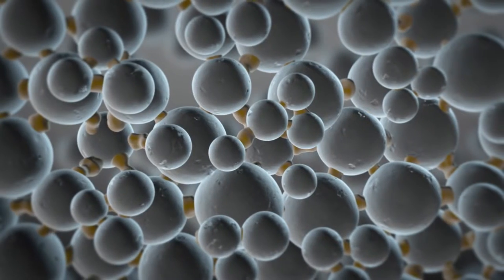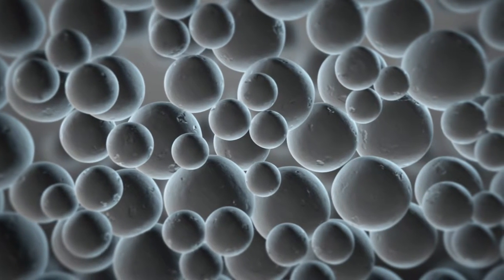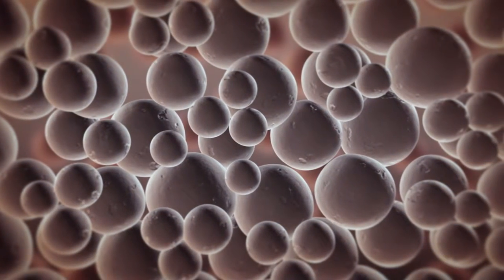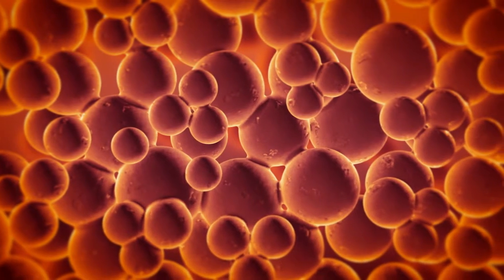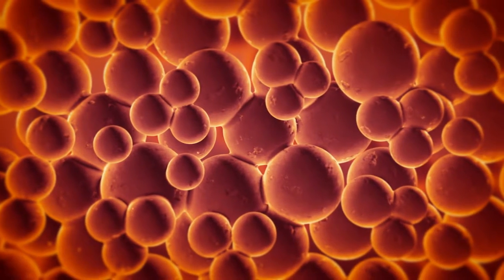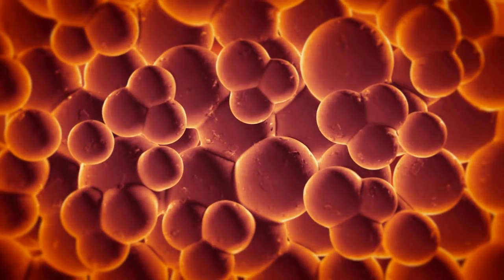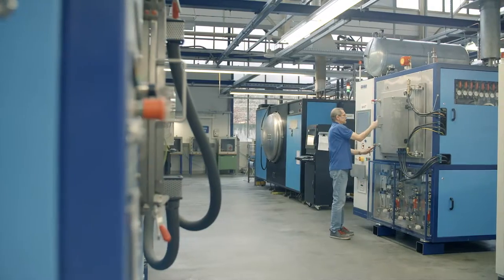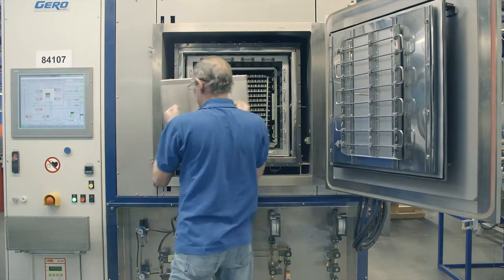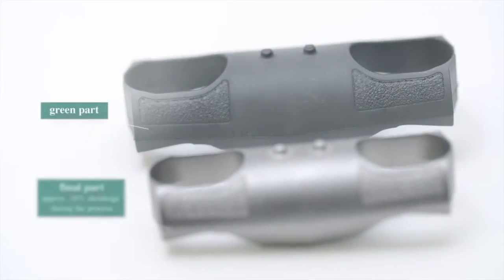The fourth step is sintering. The remaining backbone binder, which holds the powder particles just in shape, is thermally decomposed when heated to the sintering temperature. The large surface energy of the powder particles forces them to build sintering bridges, gradually developing into a fully dense part with its typical aligned and fine-grained microstructure.